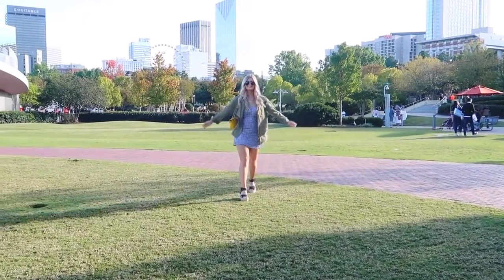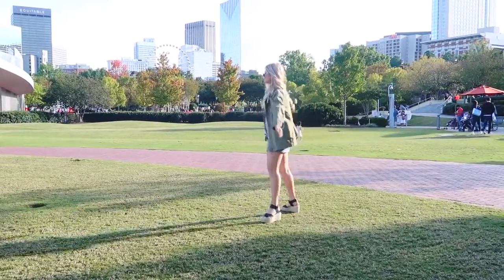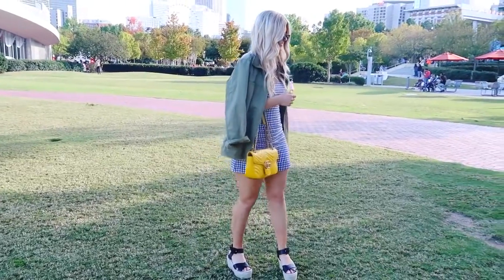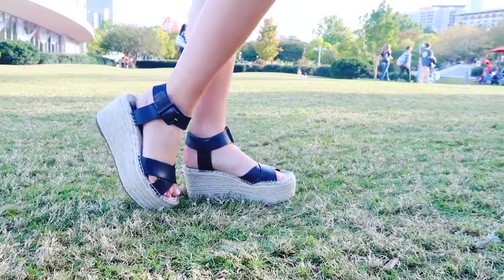Next we have this outfit — I'm really into gingham right now. So I'm wearing this gingham dress from Brandy Melville along with this jacket that I threw over. It's a military green color from J.Crew. I got it for 50% off, so it's amazing. I think that green color is perfect for fall.